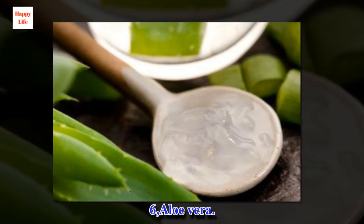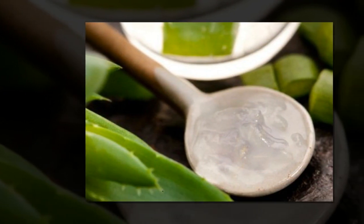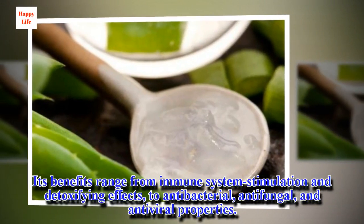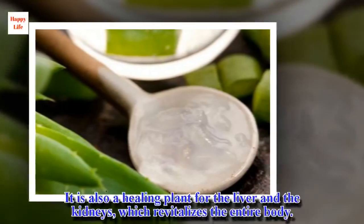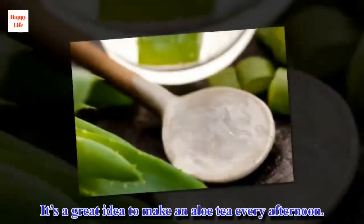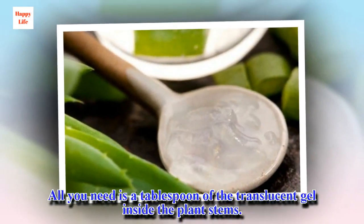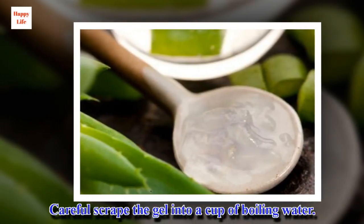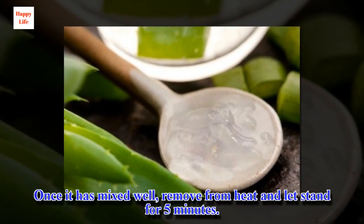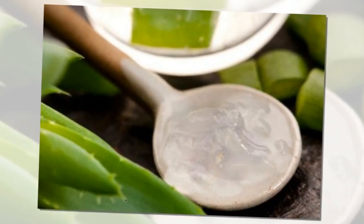6. Aloe vera. Everyone loves aloe, a medicinal plant that's useful for many ailments. Its benefits range from immune system stimulation and detoxifying effects, to antibacterial, antifungal, and antiviral properties. It is also a healing plant for the liver and kidneys, which revitalizes the entire body. It's a great idea to make an aloe tea every afternoon. All you need is a tablespoon of the translucent gel inside the plant stems. Carefully scrape the gel into a cup of boiling water, let it mix well, remove from heat, and let stand for five minutes. It tastes better if you add a few drops of lemon juice to the tea — it's excellent.